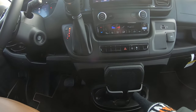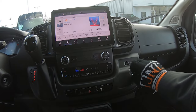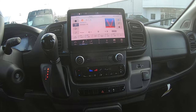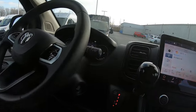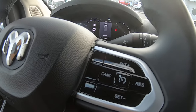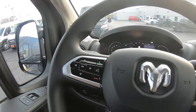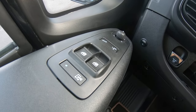You have traction control, a wireless charging dock down low, cup holders, and a power outlet up on the dash along with USB and USB-C ports. There's additional storage over here as well. You've got keyless push-button start, cruise control on your steering wheel, and Bluetooth connectivity for hands-free phone calls. Power mirrors, windows, and locks are also included.